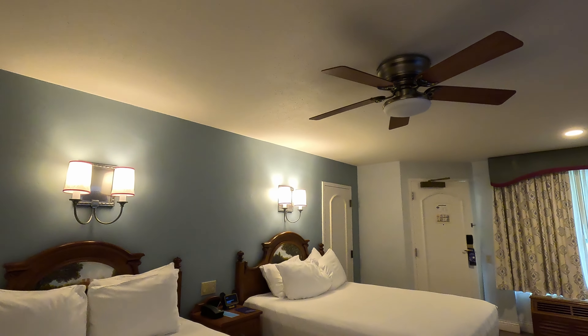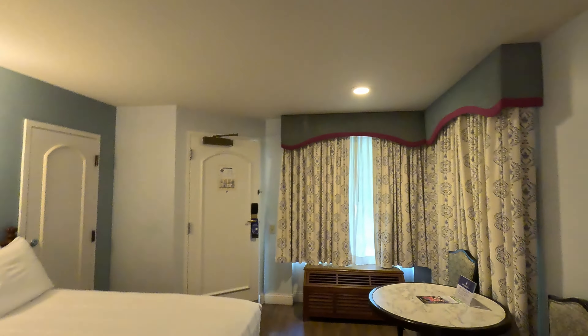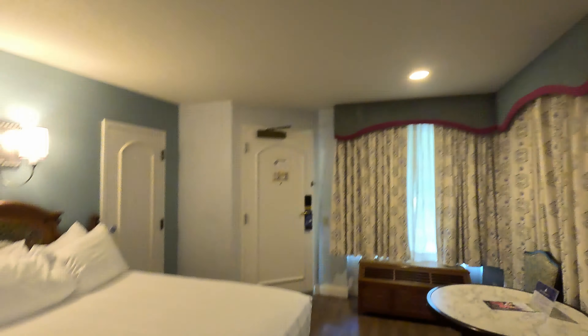We've covered everything in the room. If you have any questions, leave us a comment and I'll try to answer the best I can. When I do room tours I like to give a review of the room once we check out — was it loud, did the AC work well, could we hear things outside — so I will go ahead and start that right now.